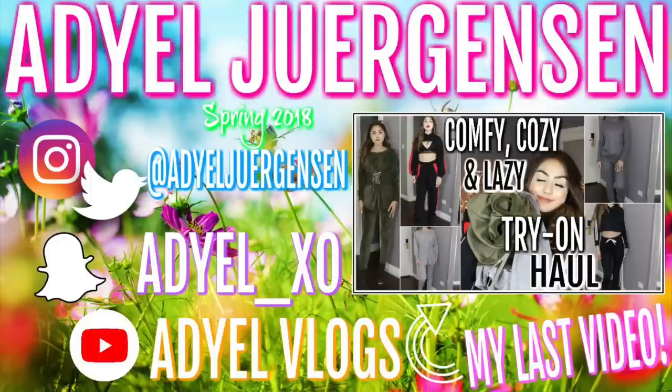Let me know what you think in the comments — let me know when your prom is and what you're planning on wearing. Thank you guys so much for watching. I love you all so much and I will see you guys in my next video. Bye everyone!